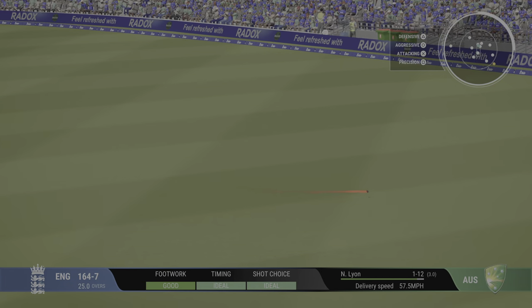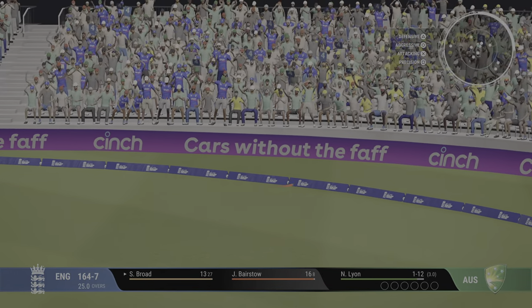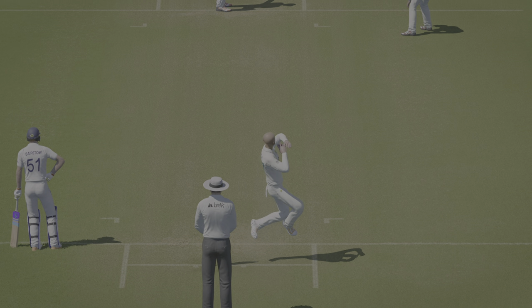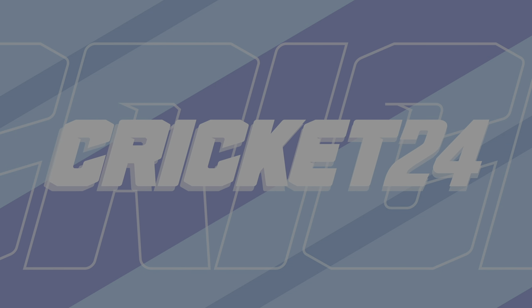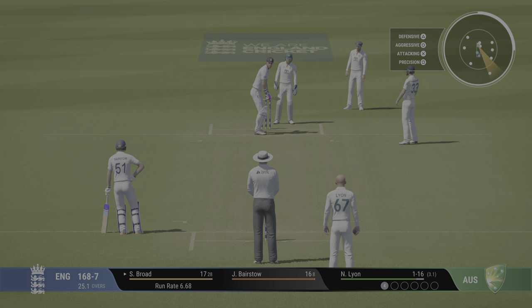Slapped away through cover point — given a bit of width and punished. You can't fault that shot. Nicely played, four runs all the way. Getting nicely settled at the crease now, would have been very happy with that last shot.